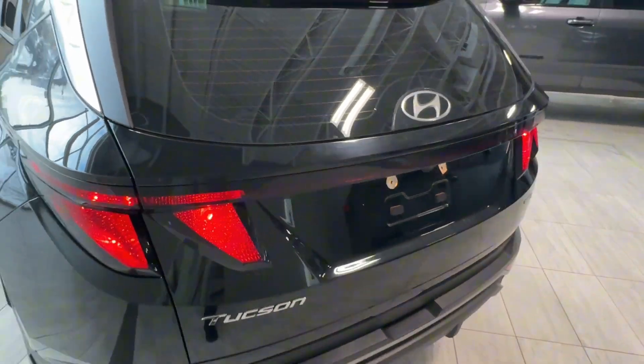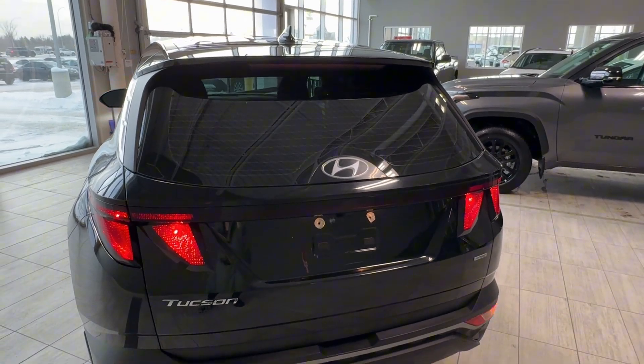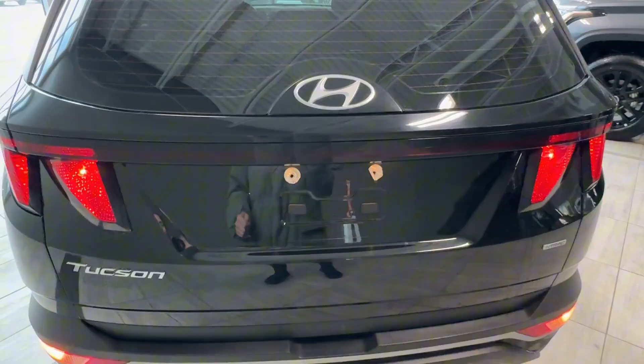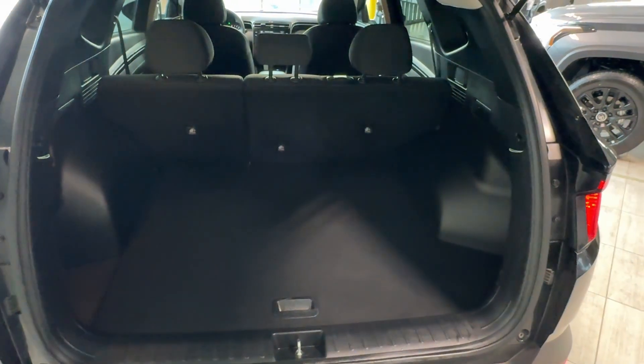Moving to the rear of the vehicle, we see a rear spoiler with a high-mounted stoplight, privacy rear glass with tint, Tucson and H-track badges, a backup camera, and a button to open the manual liftgate.